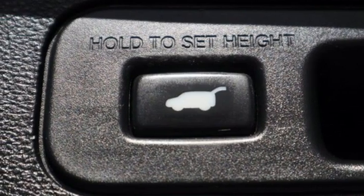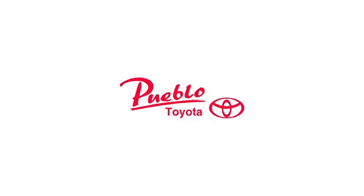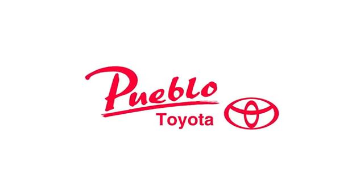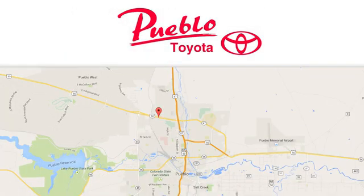Honda's created some of the most admired vehicles on the planet. Stop in for a test drive and make it yours today. You'll find it all at Pueblo Toyota. Call, click, or stop in today. We're conveniently located at 2220 U.S. 50 West in Pueblo, Colorado.